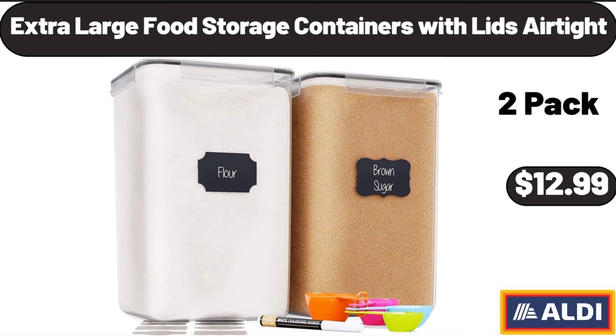Extra Large Food Storage Containers with Lids Air Tight, $12.99.